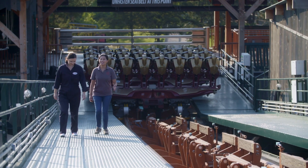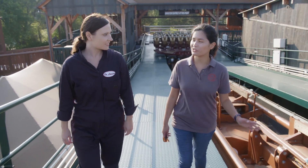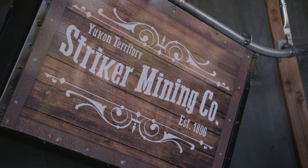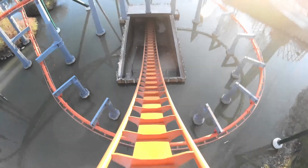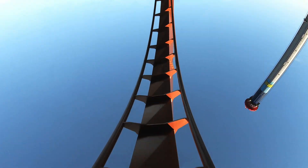We are right now at Canada's Wonderland on the Yukon Stryker roller coaster. This is one of their newest coasters. Joelle Javier is a mechanical engineer. It's her job to make sure rides like the Yukon Stryker are safe. She's in charge of reviewing the mechanical drawings, all their safety procedures, and their maintenance procedures.